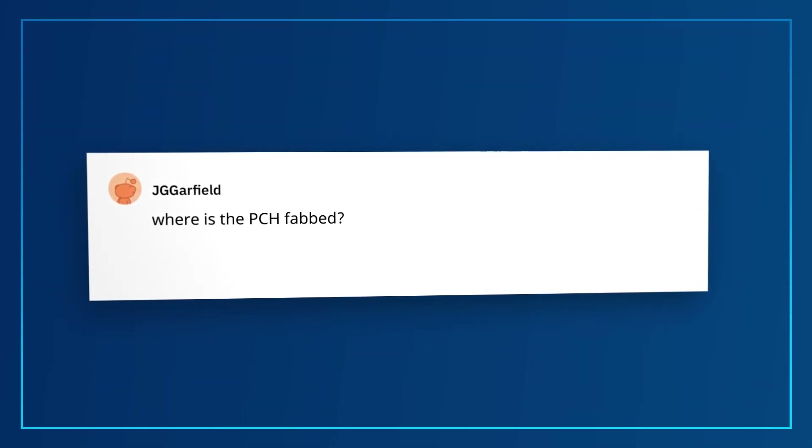JG Garfield would like to know: Where is the PCH — the Platform Controller Hub? It starts here in the US, but then it gets shipped all over the world for sort, die prep, assembly, etc., and then it gets sent around the world to customers, motherboard manufacturers, and everyone else.